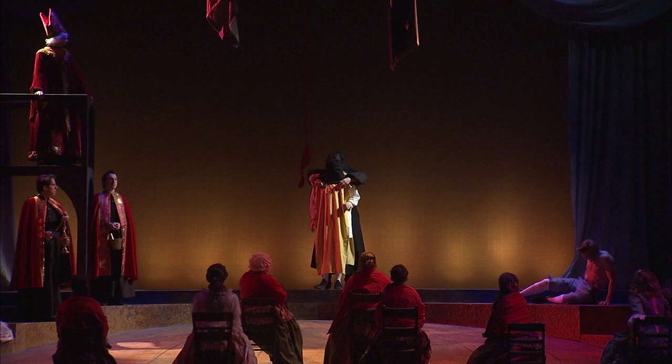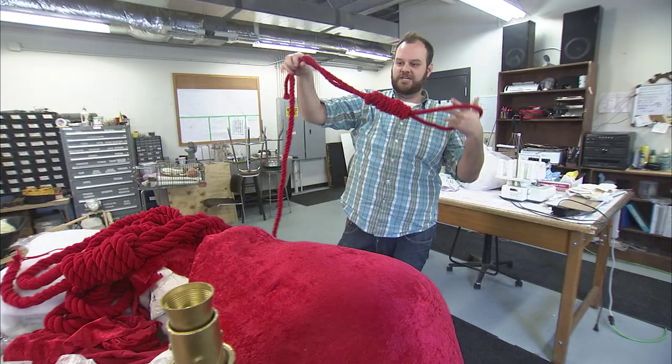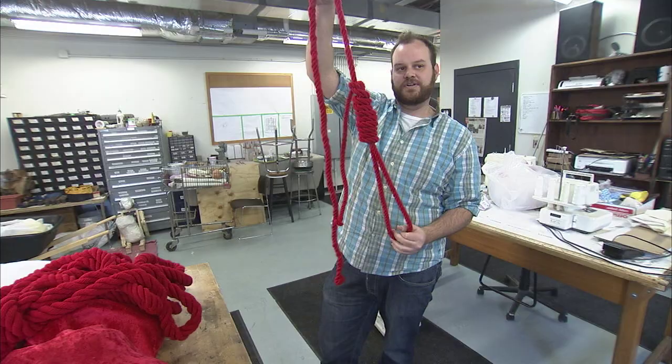One character is hung, and obviously we're not going to hang anybody. So they created a beautiful red satin noose — well, it's not a noose, it's a 'loose' — so no one will actually be in danger. It's not very dangerous.